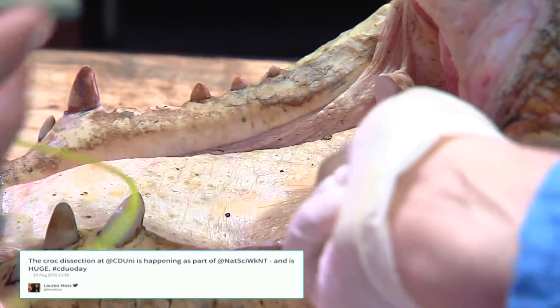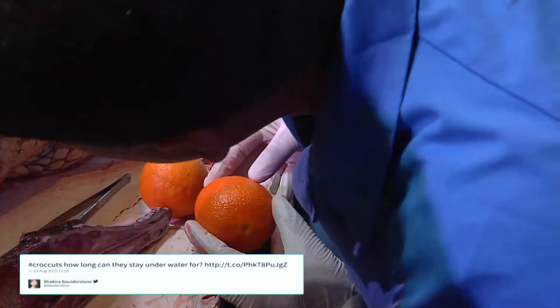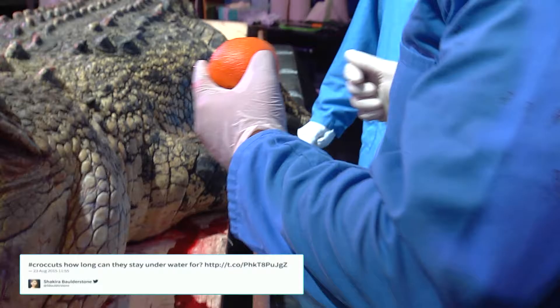George is going to put some oranges down into the one that goes into the stomach, so when we open it up we should be able to find the oranges — and we're going to sell them cheap for anyone who wants fruit salad afterwards.